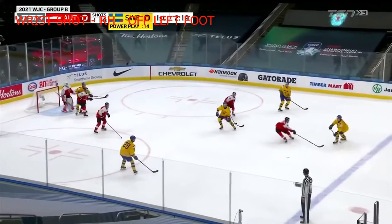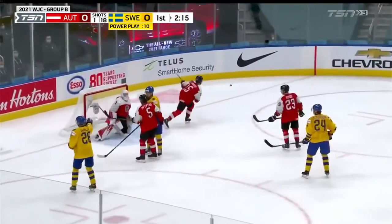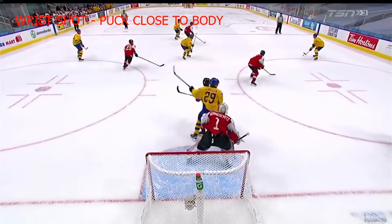Now Pukolzin walks. Power play now with 13 seconds remaining. Pukolzin with the wrister, puts that off the pipe. Score! Celebration — we see that from the virtual fans.